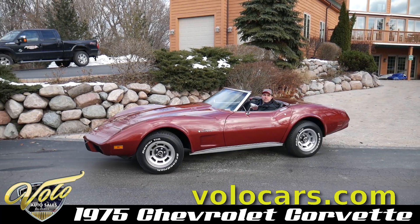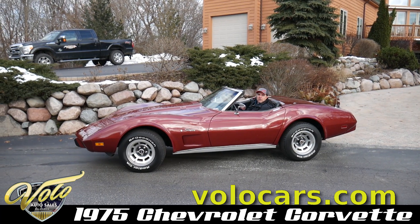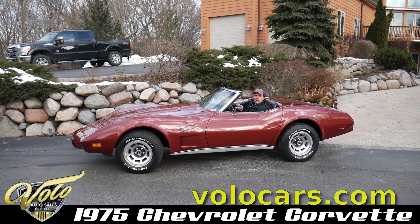This is a beautiful Corvette Roadster. The colors are great. The wheels really set it off nice.